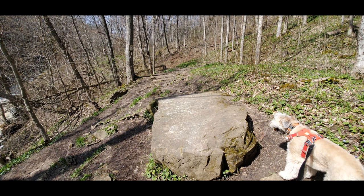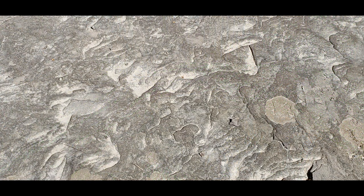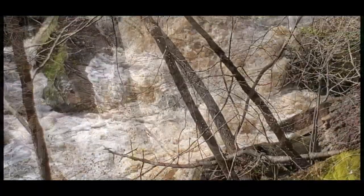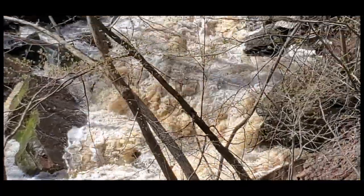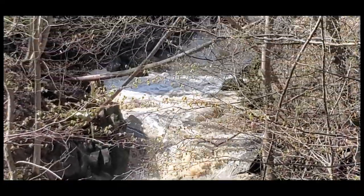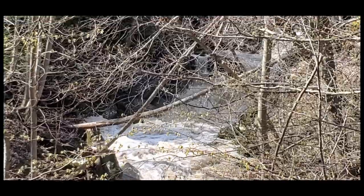You do have to have decent hiking experience — this is considered a moderate trail. There are interesting rock formations, a couple of fossils here and there, and huge boulders breaking away from the escarpment, so there are really good photographic opportunities. But as you can see, it's pretty dangerous if you were to get too close to the raging water.